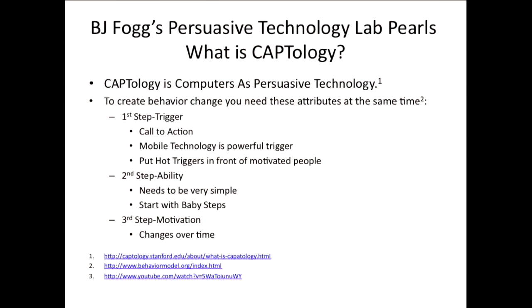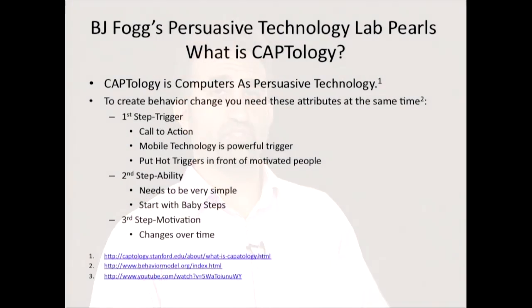B.J. Fogg's persuasive technology lab has a lot of useful information. He even coined a phrase called captology — computers as persuasive technology. His philosophy is that to achieve the behavior change you want, you need three things to happen at the same time: a trigger, a motivation, and the ability to achieve that behavior. A trigger is simply a call to action. The nice thing about mobile technologies is that you can have a lot of triggers or alerts built into the technology. He also encourages putting hot triggers in front of motivated people — a hot trigger is a reminder that you can actually act on at that point in time.